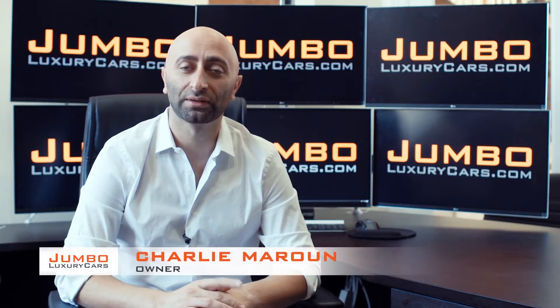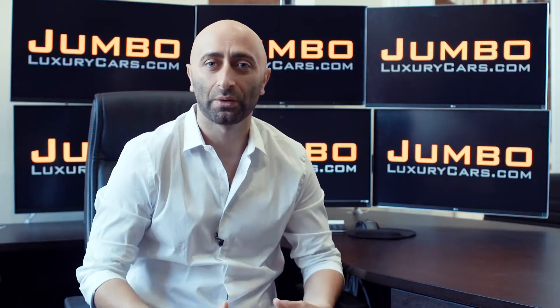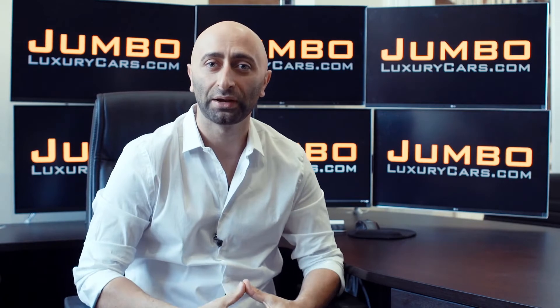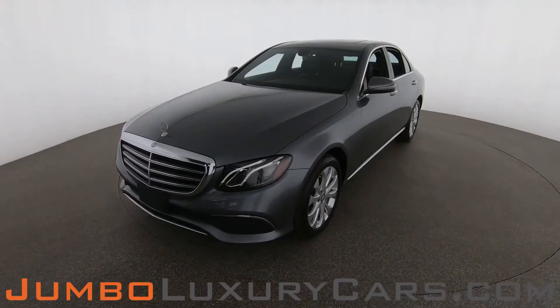Hi guys, this is Charlie, owner of Jumbo Luxury Cars. Thank you for clicking on this video. What you're about to see is a full, unbiased, transparent walk-around of any wear and tear on this vehicle. We're going to show you dents, scratches, tire tread, and any dashboard lights. We do this to show transparency — video is more important than pictures, and we're a pioneer in our industry providing this walk-around so you can see the car from your own couch.